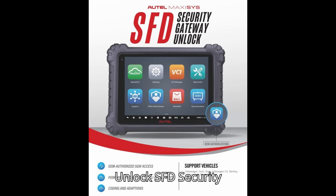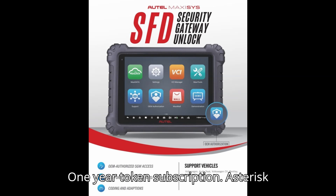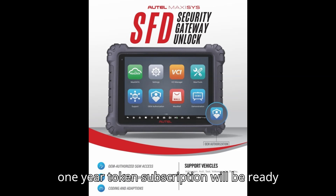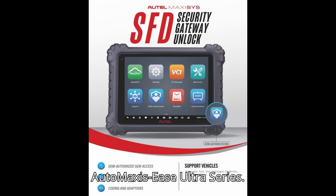Autel Unlock SFD Security Gateway unlock methods include: a 24H Token for 1 VIN, and a 1-Year Token Subscription — with the 1-Year Token Subscription coming at the end of 2024. Compatible devices include the Autel MaxiSYS Ultra Series, upcoming MaxiSYS 906 Series, MaxiSYS 908 Series, MaxiDAS DS800 Series, MaxiDAS DS900 Series, MaxiCheck MX808 Series, and MaxiCheck MX900 Series.